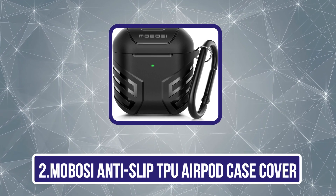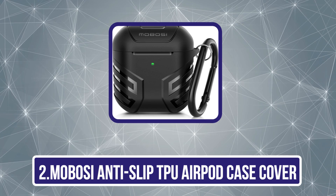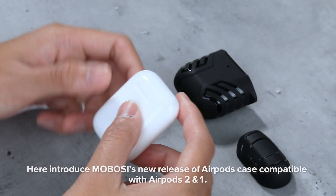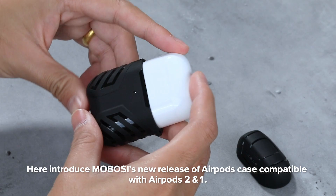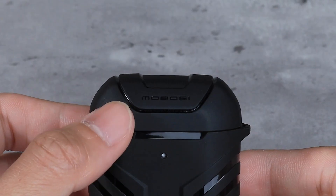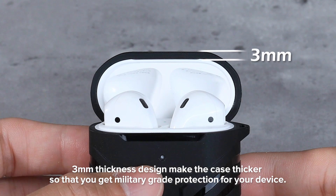The Mabosi Anti-Slip TPU AirPod Case Cover offers reliable protection and enhanced functionality for your AirPods. Constructed from high-quality TPU material, it shields your AirPods from scratches, drops, and daily wear, ensuring long-lasting durability.